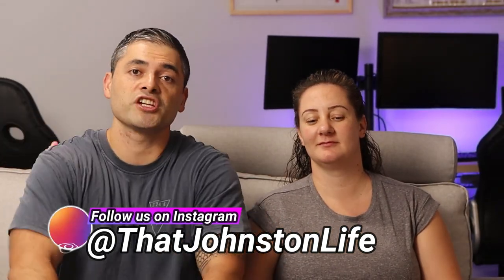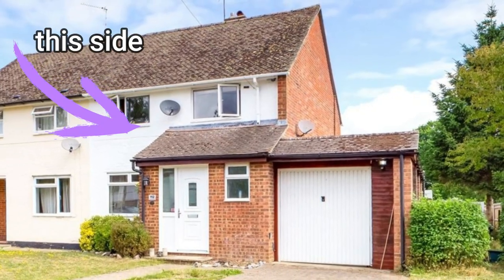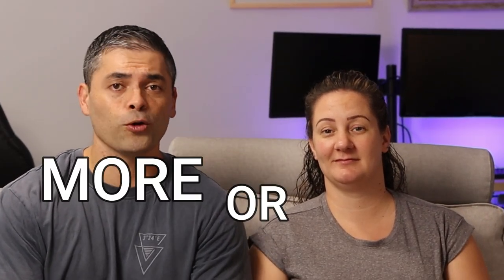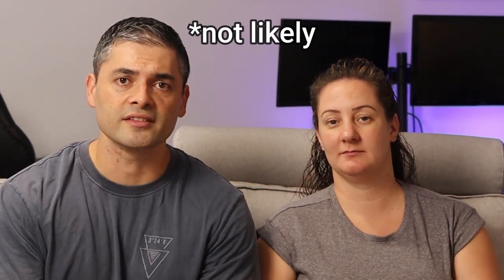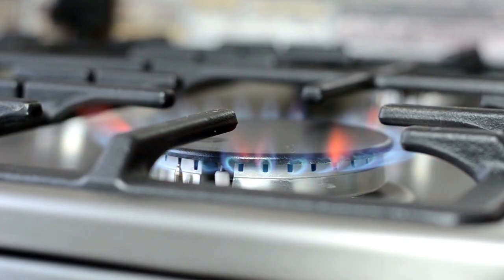So in this video we're going to share with you how much our house costs now versus how much our house costs in the UK just before we moved. And to spice things up, because Sam has absolutely no idea of how much things cost, she's going to guess whether it's more expensive or less expensive. So first things first, we're going to look at the essentials — electricity, gas, and all of our energy costs.